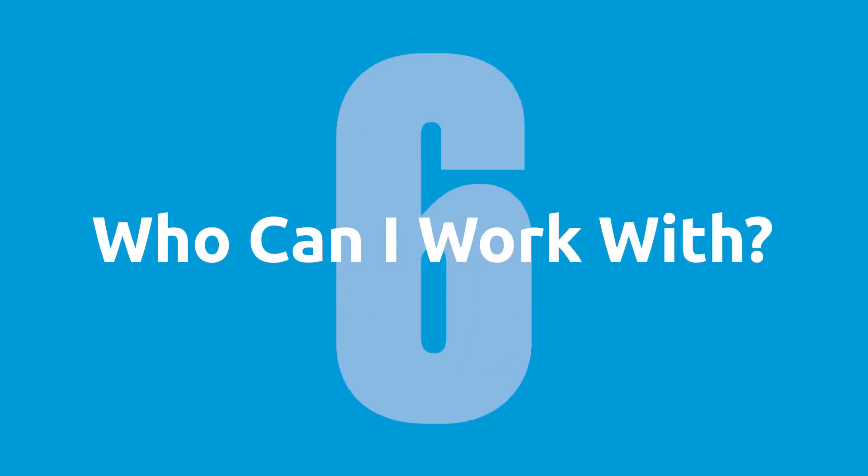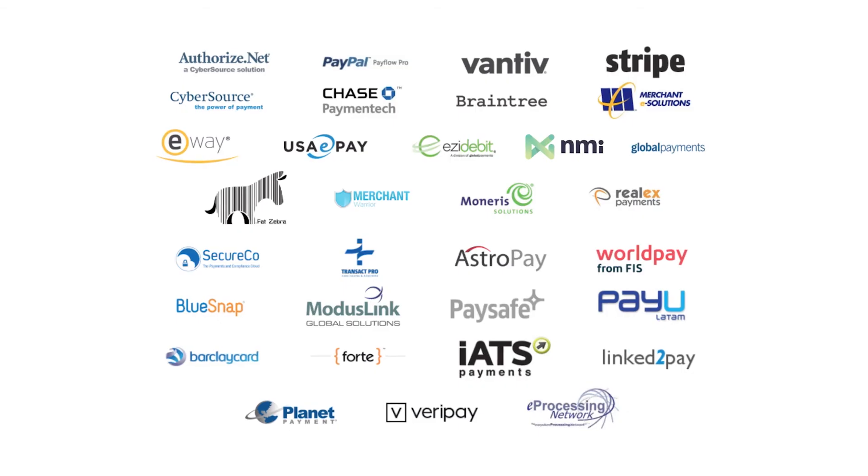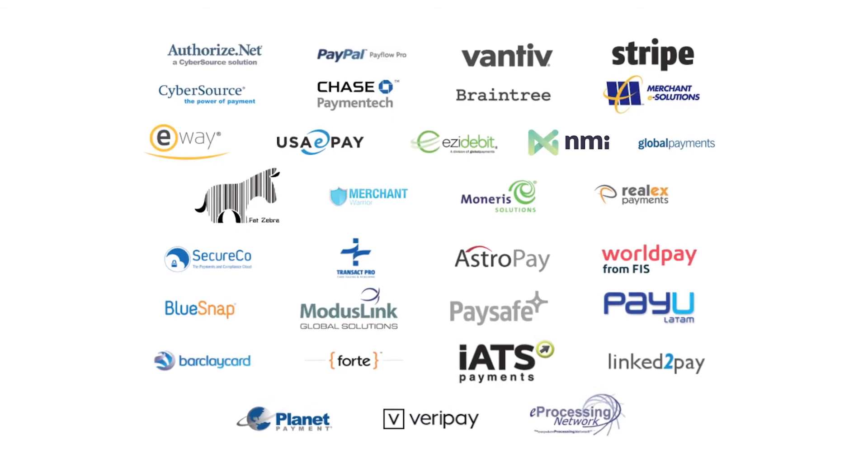Question number six: who can I work with? You can work with any payment processor you want. Through Chargent's 30-plus direct gateway integrations, you can work with thousands of different payment processors. We encourage our customers to BYOP — bring your own processor. Your payment processor should be able to work with one of the gateways that we support today.